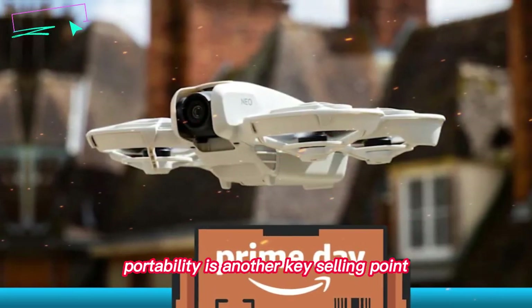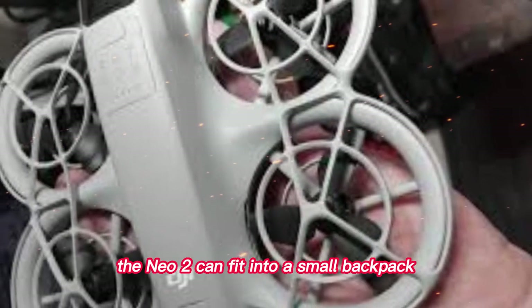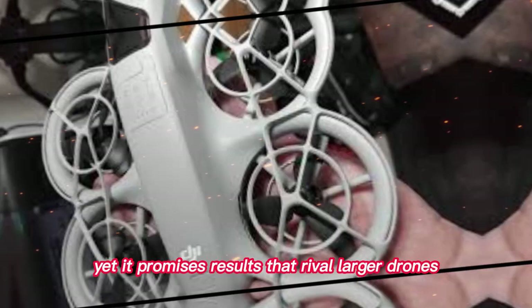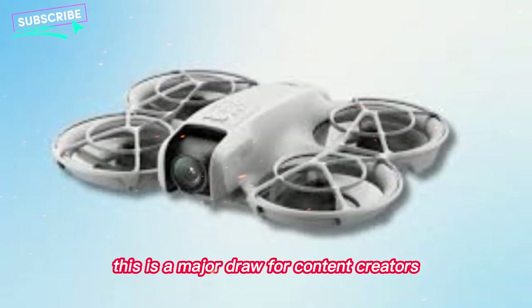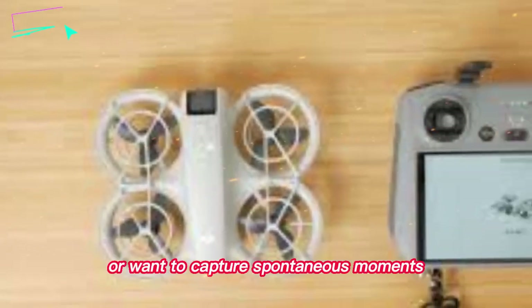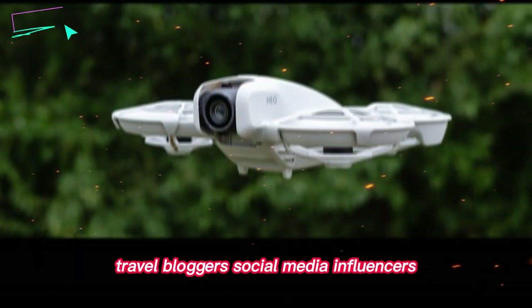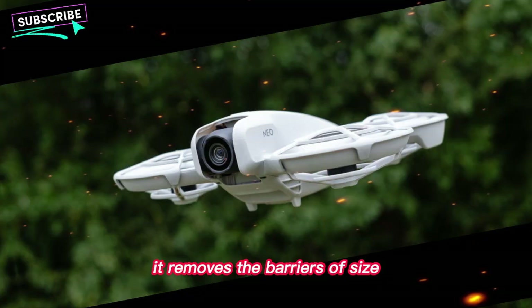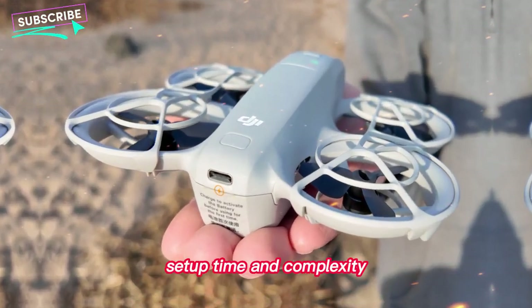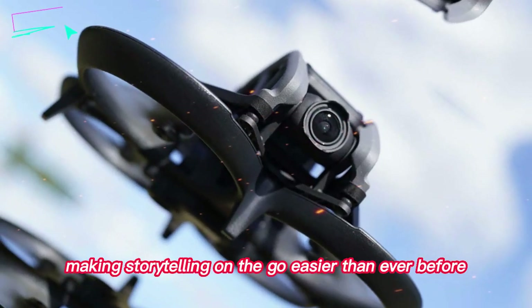Portability is another key selling point. DJI has managed to balance professional features with a compact design. The NEO 2 can fit into a small backpack without feeling cumbersome, yet it promises results that rival larger drones. This is a major draw for content creators who travel frequently or want to capture spontaneous moments without lugging around heavy equipment. Travel bloggers, social media influencers, and hobbyists will find the NEO 2 incredibly appealing. It removes the barriers of size, setup time, and complexity, making storytelling on the go easier than ever before.